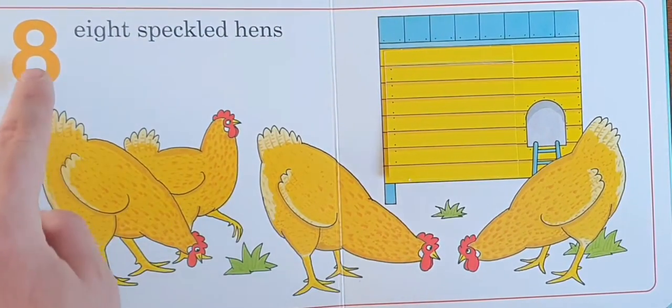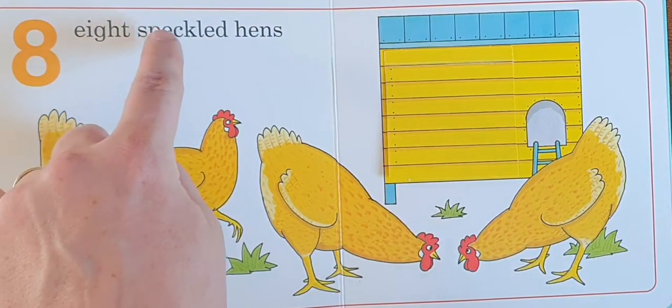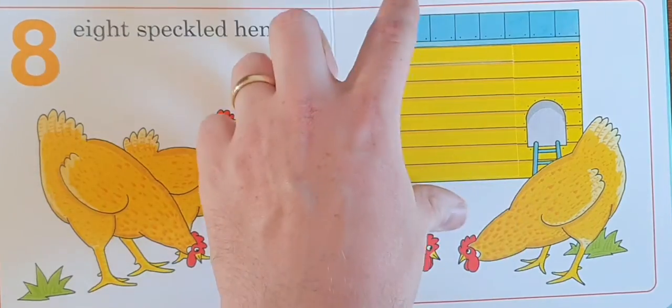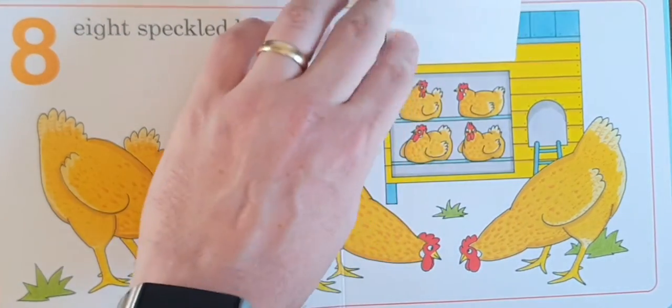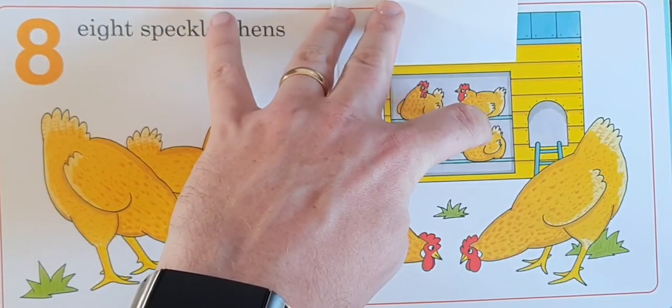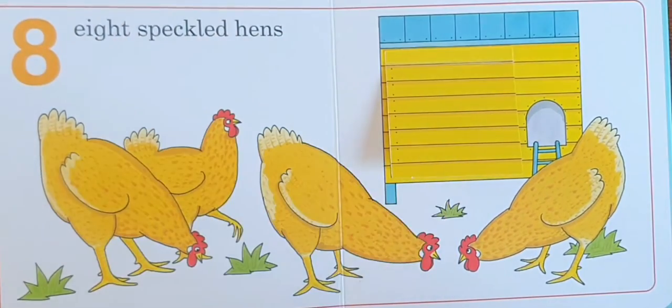Eight. Eight speckled hens. One, two, three, four, five, six, seven, eight. Eight speckled hens.